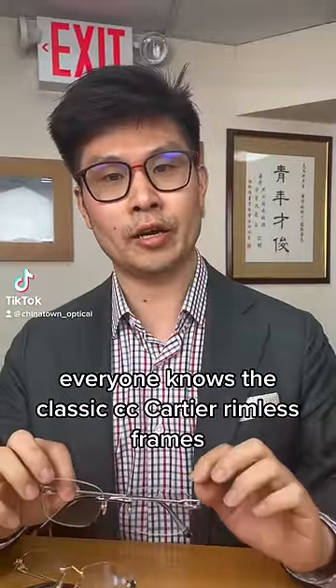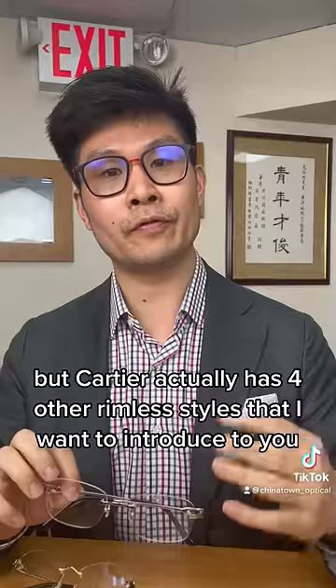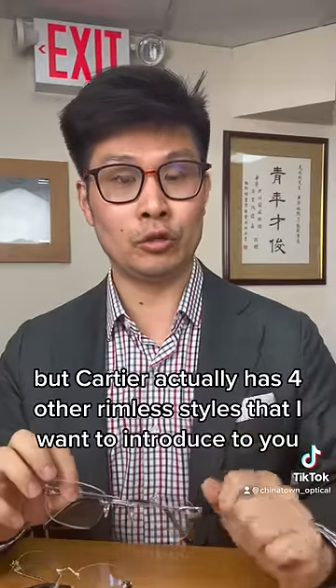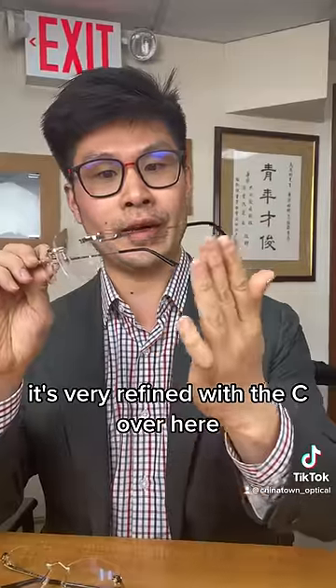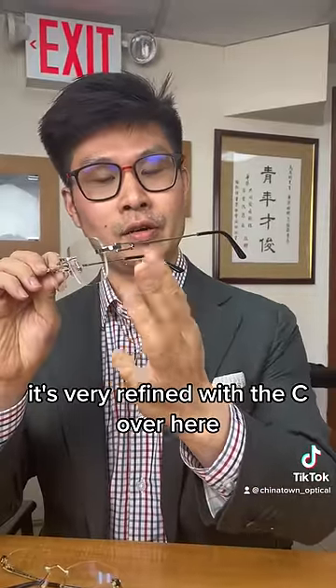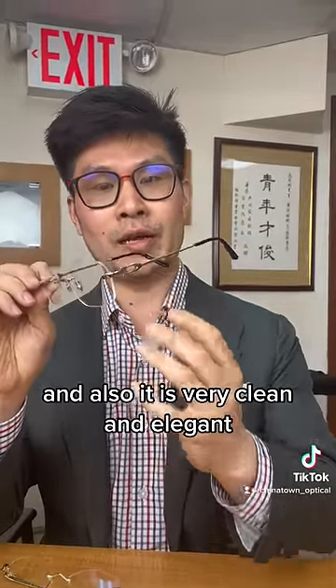Everyone knows the classic CC Cartier rimless frames, but Cartier actually has four other rimless styles that I want to introduce to you. The first one is the Signature Cartier. It's very refined with the C over here, and it is very clean and elegant.